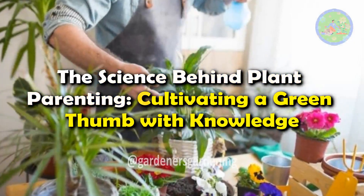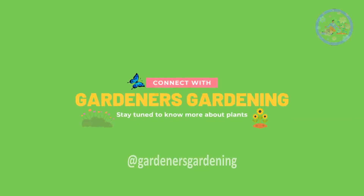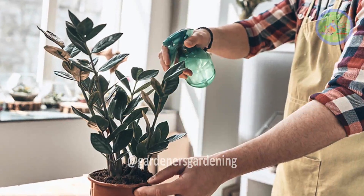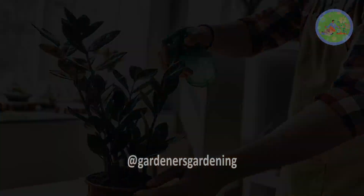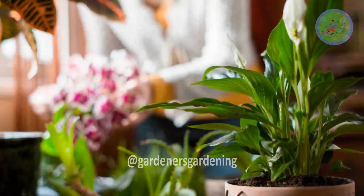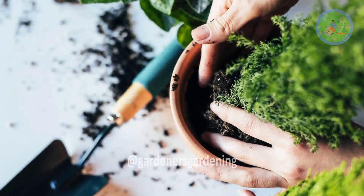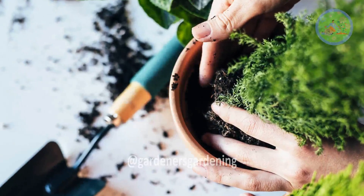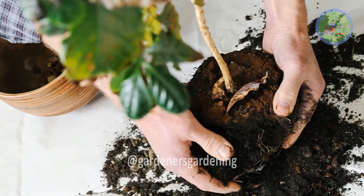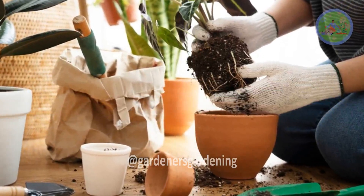The Science Behind Plant Parenting: Cultivating a Green Thumb with Knowledge. Hello Friends! Welcome to Gardener's Gardening! Plant parenting — the nurturing care of houseplants — has become a popular trend in recent years. It's more than just a hobby; it's a practice that combines elements of biology, ecology, and psychology. Understanding the science behind plant parenting can help even the most novice plant enthusiast grow thriving, vibrant plants. Let's delve into the science that underpins this green-thumbed pursuit.